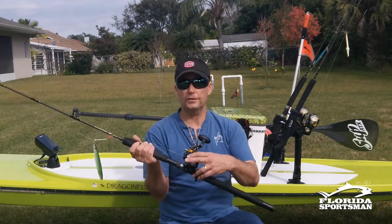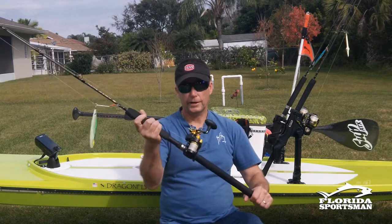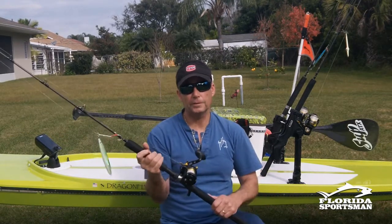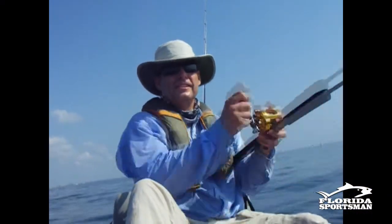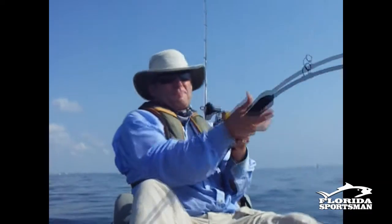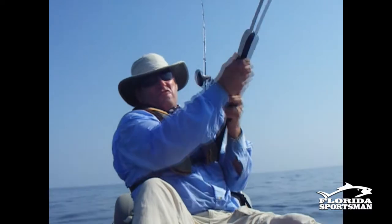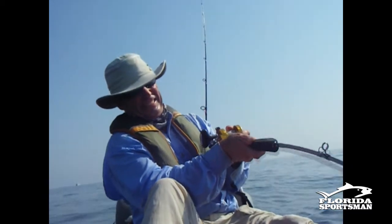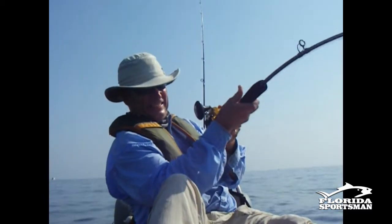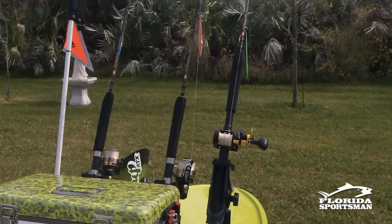I use 30-pound braid, though you can go to 20-pound braid if you want extra line capacity for wahoo — pushing closer to 400 yards. The key thing when picking an outfit is making sure the reel has the gears and the guts to handle big fish. Inexpensive reels will explode — I've blown up quite a few reels trying to bring a big amberjack off the bottom. These reels need 20 to 30 pounds of drag or more; you lock it down and work that reel jigging it up.